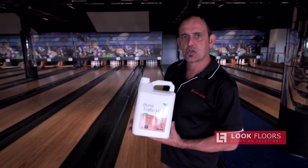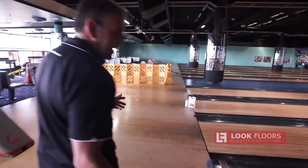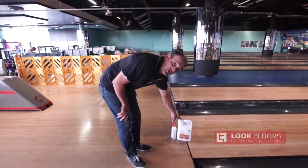This job at Sky City is like many other jobs - bars, restaurants - they have minimal downtime and they need a great product. Talk to us about Traffic HD, it'll fit the bill. Here we have a segment of four lanes that have all been primed with Prime Intense, and as you can see the Traffic HD is ready to go.